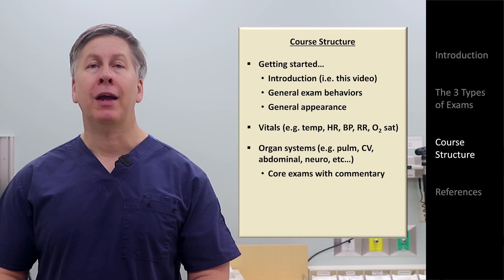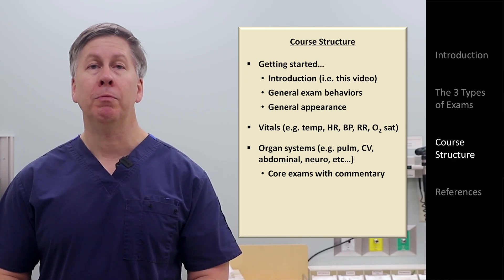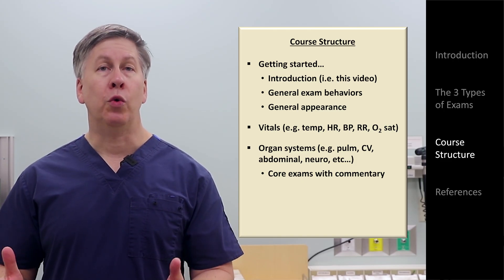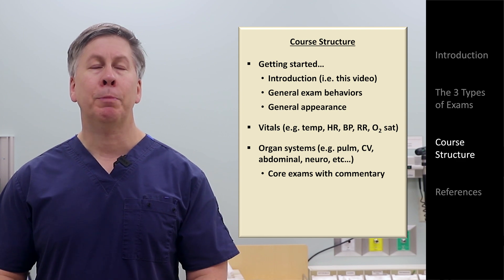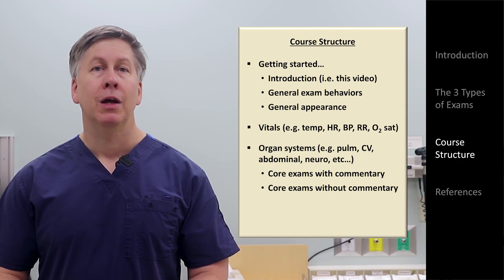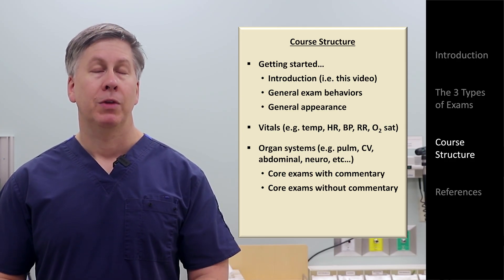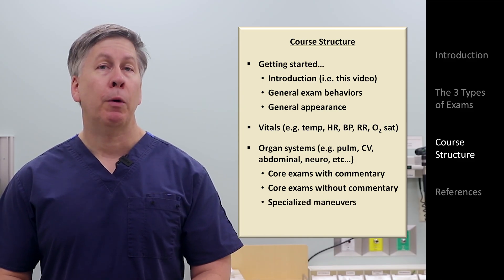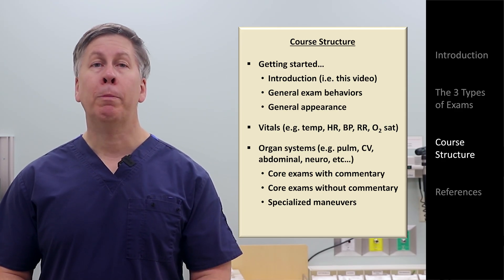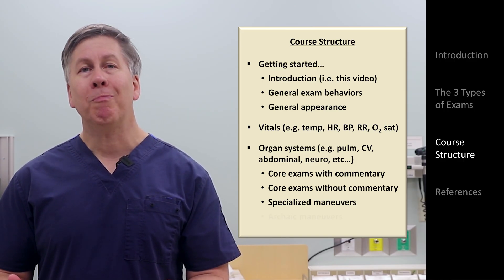Some of the videos will teach what I call the core physical exam for that organ system. The core exam is the exam that you would perform on a new primary care patient you are seeing for the first time, or on a patient being admitted to the hospital for a problem not directly related to that particular organ system. For each core exam, there will be one long video doing a deep dive on maneuver techniques and potential pathology, and one short video demonstrating just the flow of the exam without commentary. These will also include tips on proper documentation and the verbal communication of exam findings. There will also be videos on specialized maneuvers — for example, shifting dullness to identify ascites, or pulsus paradoxus to identify cardiac tamponade.